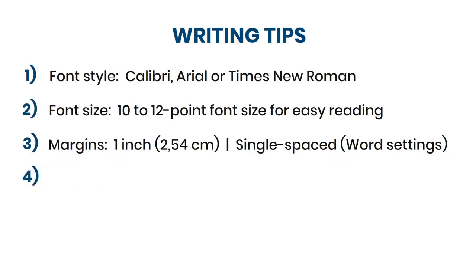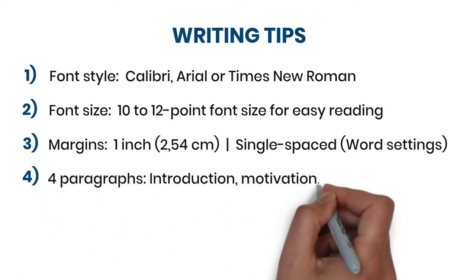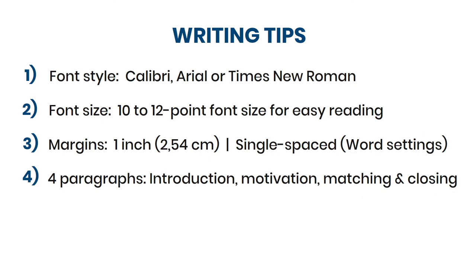Fourthly, a formal cover letter consists of four paragraphs, including an introduction, motivation, matching, and closing paragraph. I will show you what to include in each paragraph in just a second.